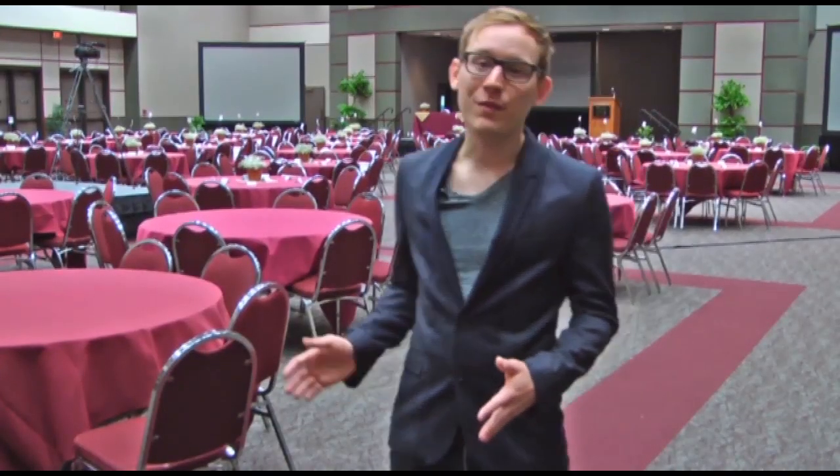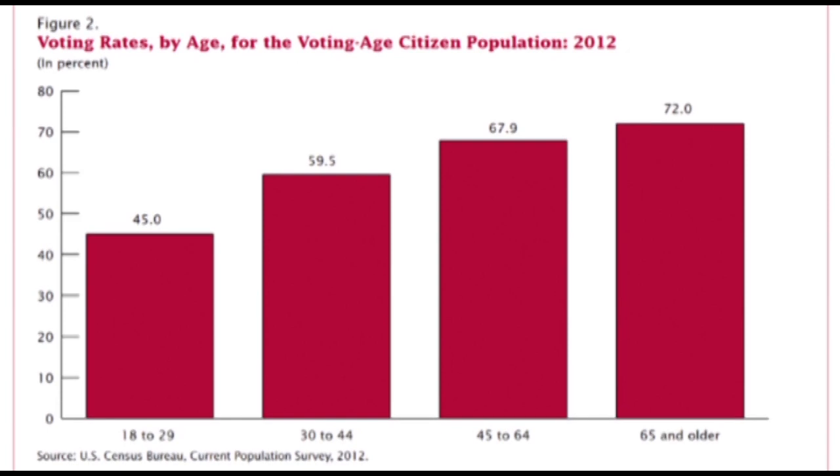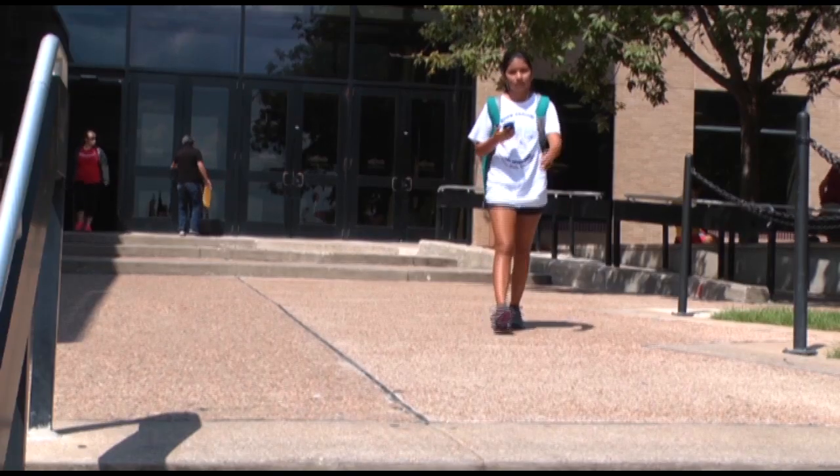This room is going to be filled with voting booths where Texas State students can come and cast their ballot from the convenience of their own university. According to the United States Census Bureau, adults aged 18 to 29 make up almost one-fourth of the voters, yet turnout rates are among the lowest in this age group.